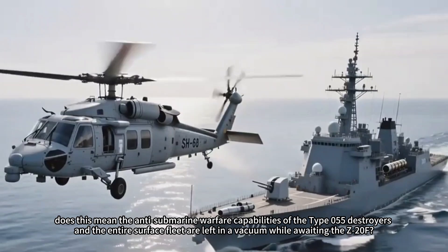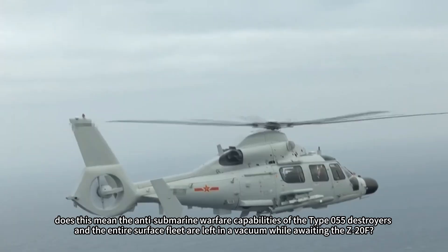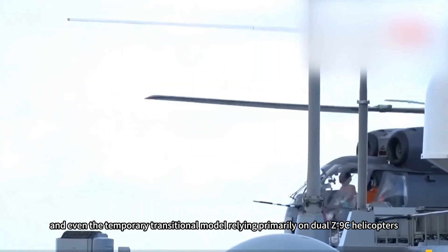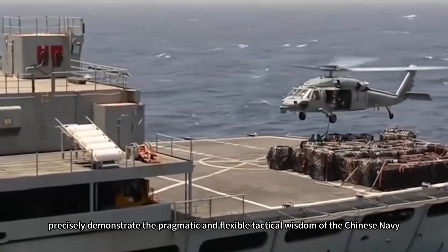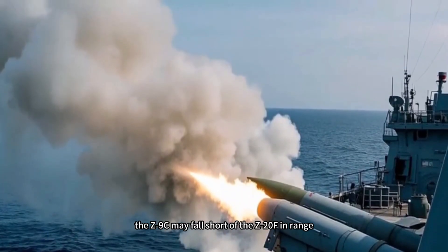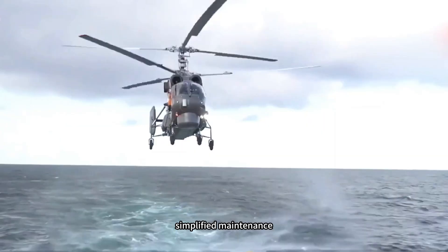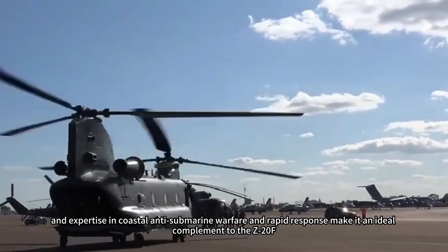Does this mean the anti-submarine warfare capabilities of the Type 055 destroyers and the entire surface fleet are left in a vacuum while awaiting the Z-20F? The answer is clearly no. The widely adopted hybrid configuration of Z-20F and Z-9C helicopters, and even the temporary transitional model relying primarily on dual Z-9C helicopters, precisely demonstrate the pragmatic and flexible tactical wisdom of the Chinese Navy. As a battle-proven platform, the Z-9C may fall short of the Z-20F in range, payload capacity, and all-weather capabilities. However, its high operational readiness, simplified maintenance, and expertise in coastal anti-submarine warfare and rapid response make it an ideal complement to the Z-20F.